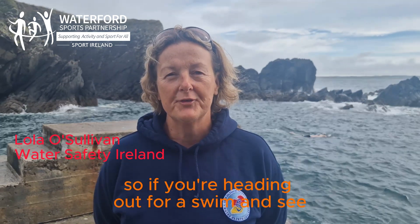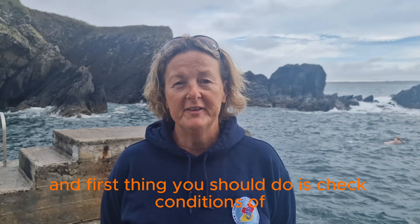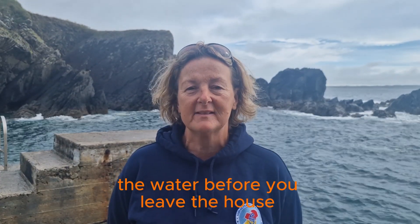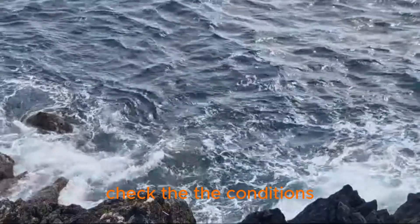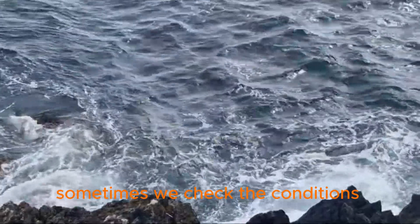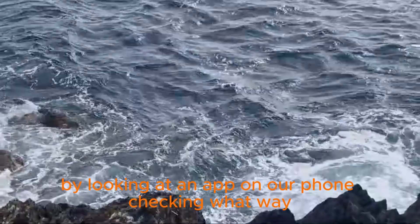If you're heading out for a swim — and sea swimming has become so popular — the first thing you should do is check the conditions of the water before you leave the house, if you can. Or arrive at the destination and check the conditions. Sometimes we check the conditions by looking at an app on our phone and checking what way the sea is.